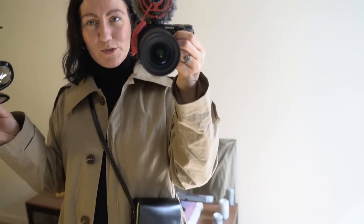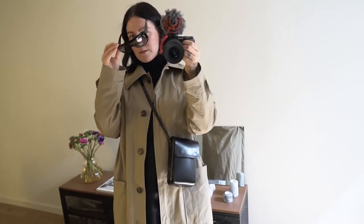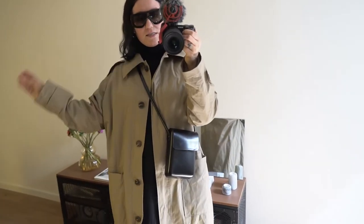This is really what I call your ultimate spring outfit. Trench coat, still a knit dress because you don't want to freeze, and then pop on some sunglasses — and you're done.